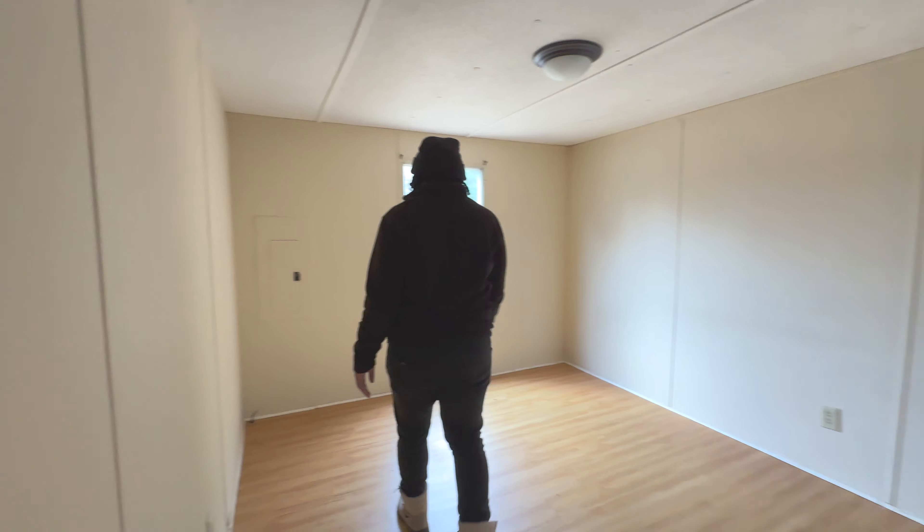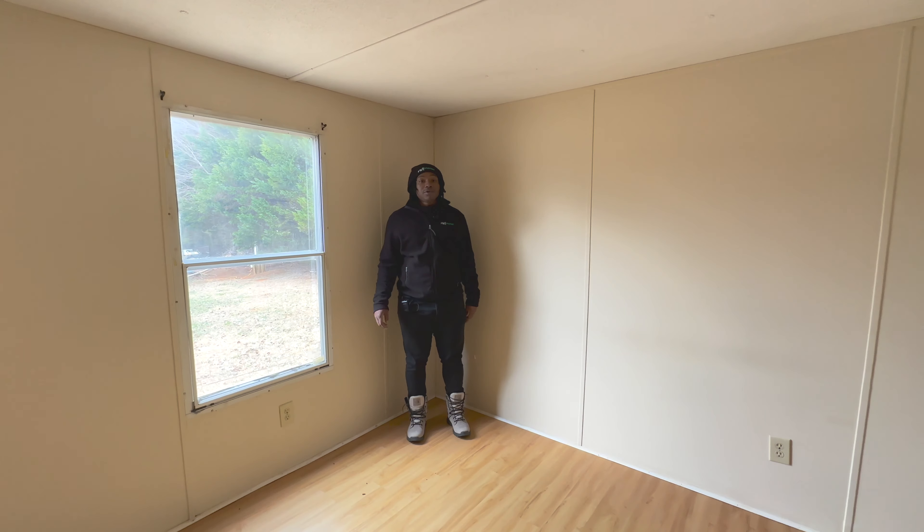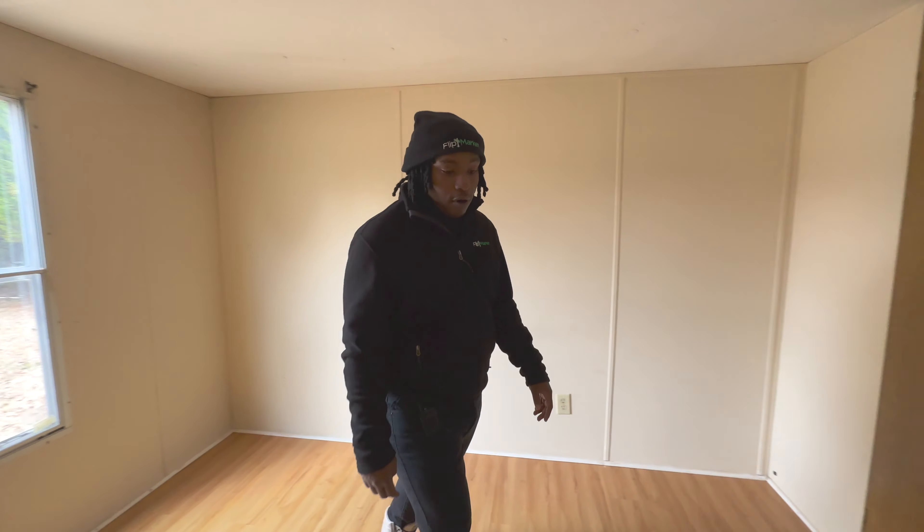This is a two bedroom, one bath. You need to check this whole thing out. We got a nice little closet right here, and this is the second bedroom right here — two bed, one bath.